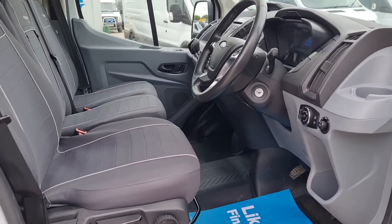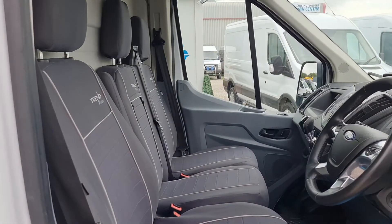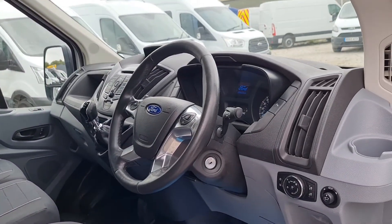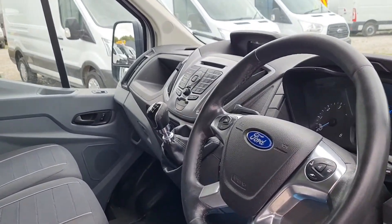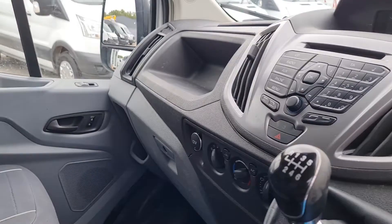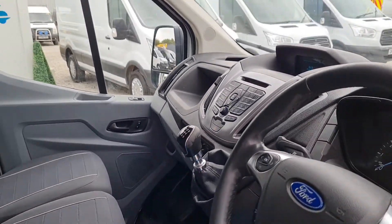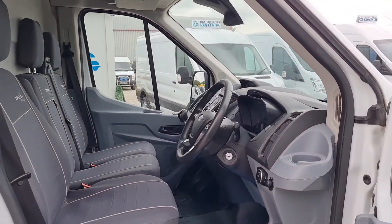There are three seats up front, fitted with Trend-line seat covers, and some nice toys in there too: power windows, power mirrors, folding mirrors, automatic headlights, multi-function steering wheel, Bluetooth, six-speed box, cruise control, air conditioning, a heated screen, and a rain sensor — absolutely fantastic.